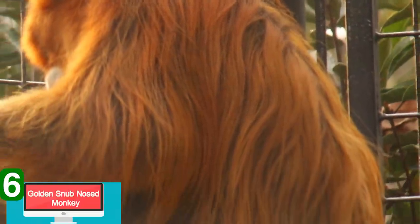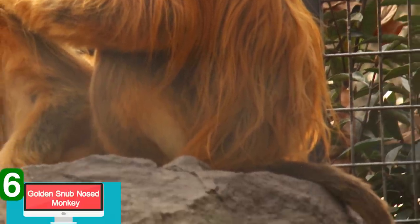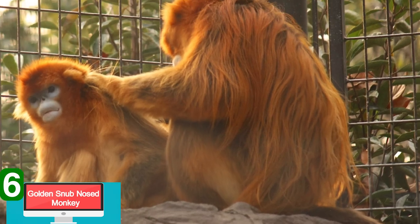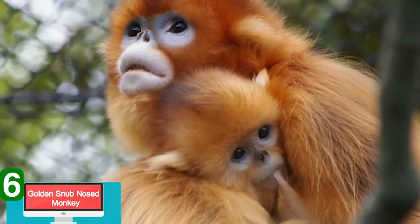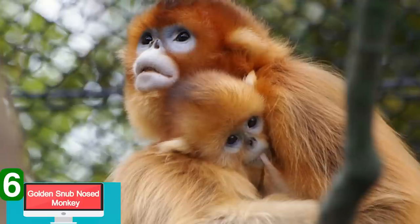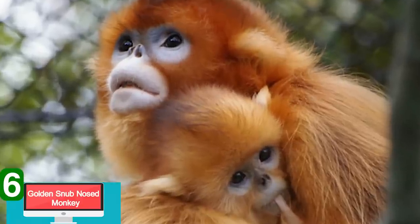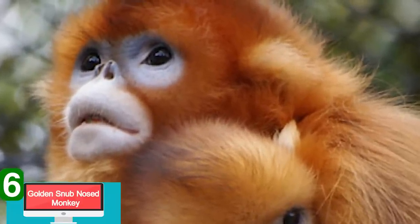Unfortunately, it's this beautiful fur that has caused them to be endangered. The fur is prized by hunters, some even believing it has medicinal properties that could cure rheumatism. Thanks to overhunting, there are only 2,000 of these left in the wild — so they are real, but unfortunately maybe not for much longer.